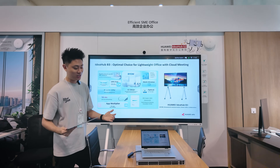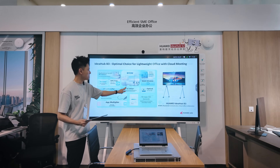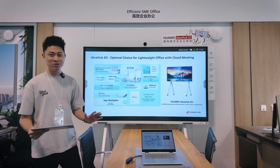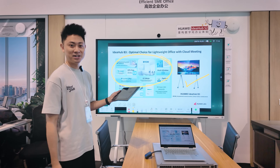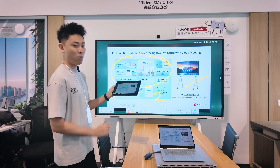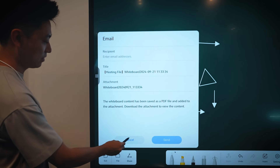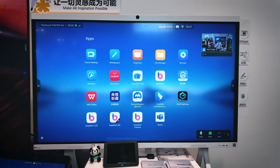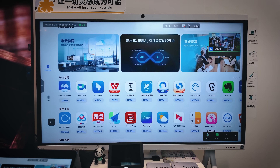A key component of the IdeaHub is helping with presentations and collaboration through multi-screen support. Whether you're using a tablet, phone, or laptop, everything connects to the IdeaHub via Wi-Fi Direct — you can control the screen from your personal device, write notes, and draw, and it all appears on the big screen in real time. After the meeting, notes are easily shared to everyone's devices, and the IdeaHub also comes with the App Gallery so you can download apps directly onto the screen.